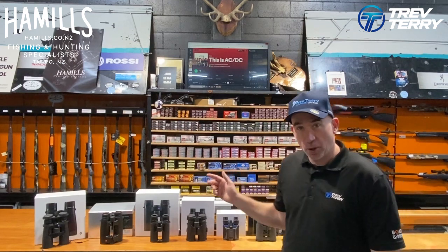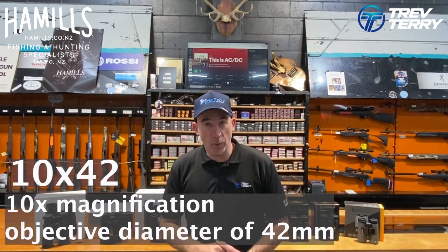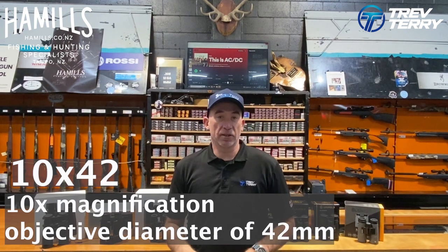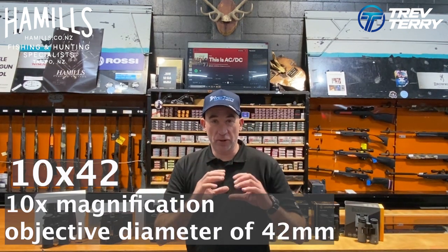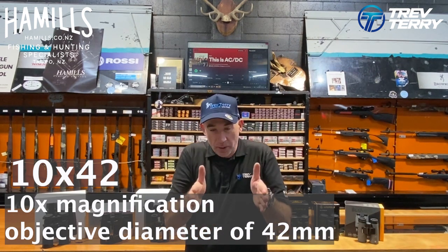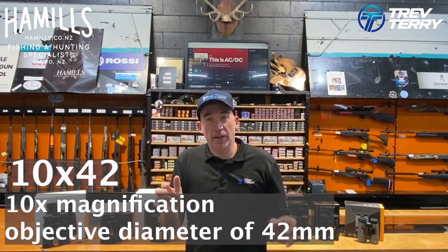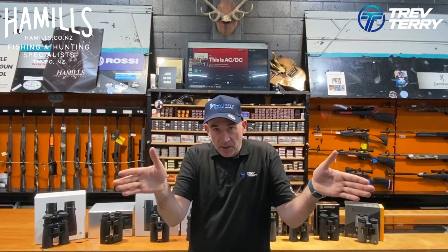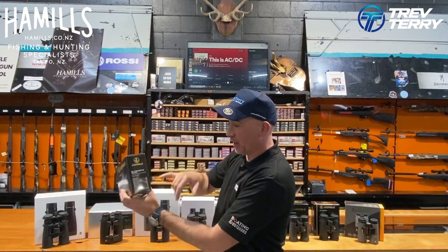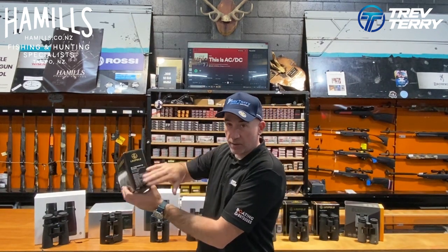The majority of binoculars are 10 by 42s — these are the biggest sellers here in New Zealand. The 10 by 42 means 10 power magnification by a 42 millimetre objective lens at the front. The 42 mil objective gives you a good field of view, which is crucial — it really helps with spotting animals. It's the width of what you can see over a certain distance. You can read up on this on the boxes; all the details are down the side.